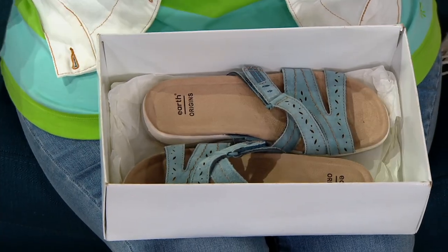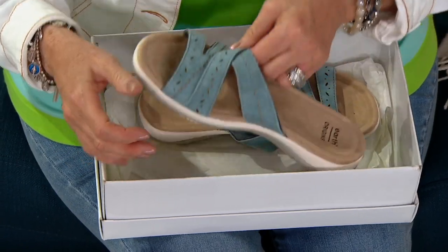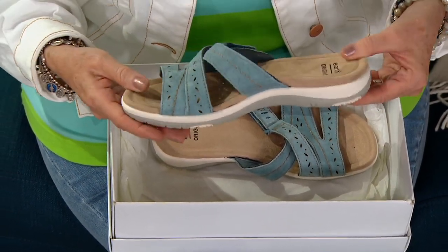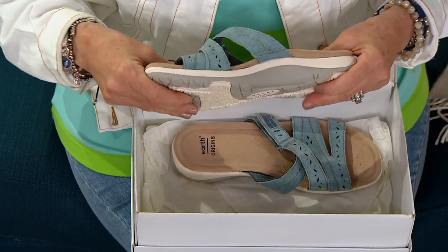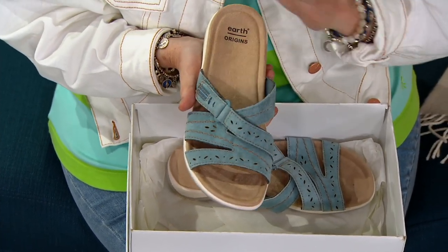We did a little jump start at the beginning of the show. This is from Earth, and Earth has been in the U.S. now for 51 years, because it was on Earth Day, 51 years ago that Ann Kelso brought this brand to the U.S., and the rest is history.